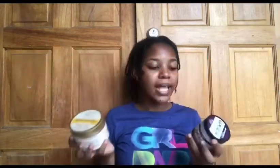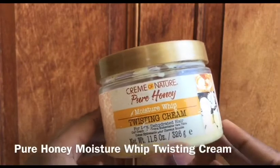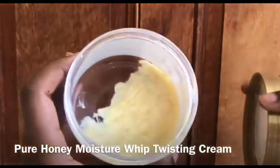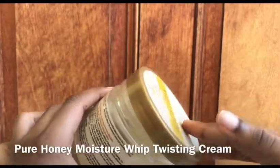Next are products that I use for twist outs, braid outs, or when I have my hair in an afro. Another product from the Cream of Nature Pure Honey line is the Moisture Whip Twisting Cream. It also contains pure honey, rich coconut oil, and creamy shea butter, and is from their no sulfates, no silicones, no mineral oil line. I love this product and I've had it for about two years — it's almost all done! It's especially good for dry, dehydrated hair. I especially love to use this product when doing a twist right before I go to bed, on wet hair.